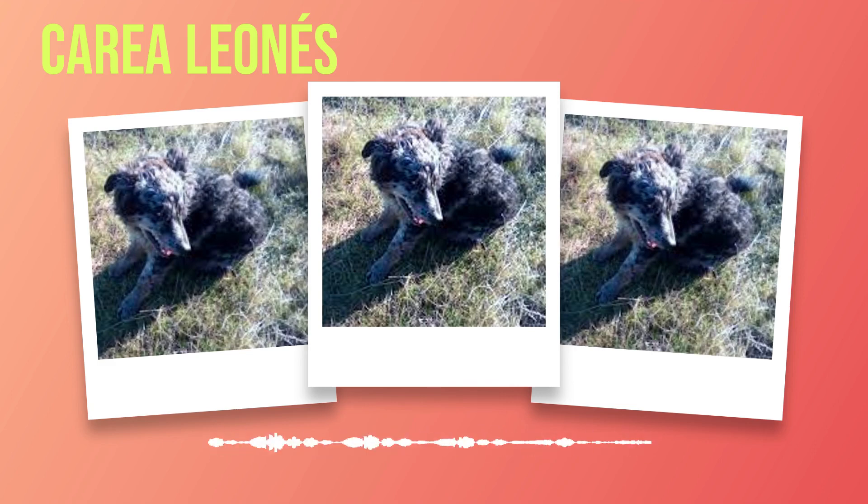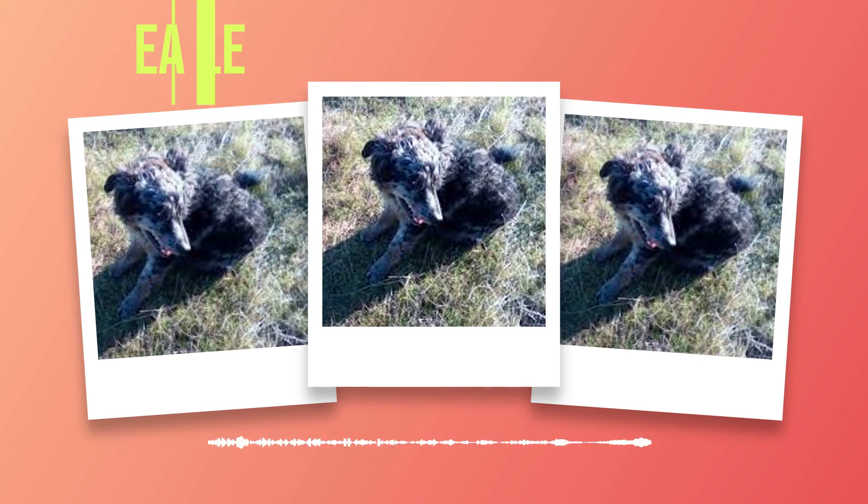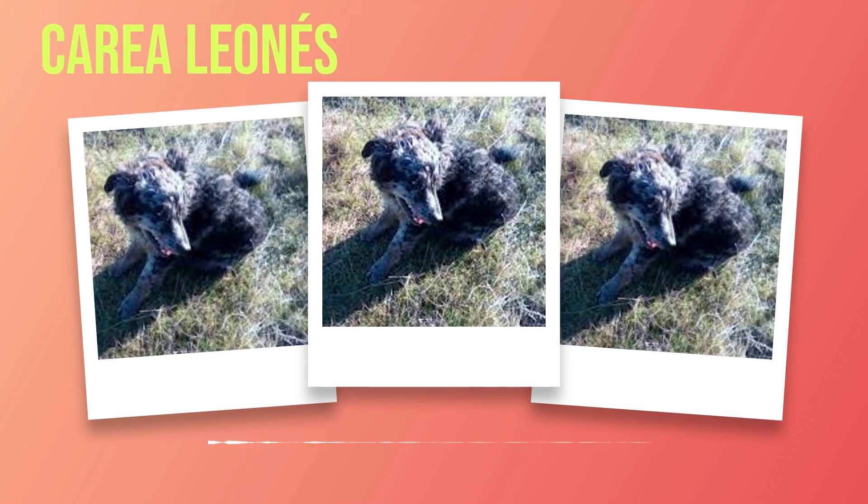Proper nutrition plays a significant role in maintaining the health and vitality of your Correa Leones. By choosing high-quality dog food that meets their specific dietary requirements and monitoring portion sizes accordingly, you can ensure they receive all the necessary nutrients for a long and happy life. Remember that each individual dog may have unique nutritional needs, so don't hesitate to seek guidance from professionals who can assist you in providing optimal care.